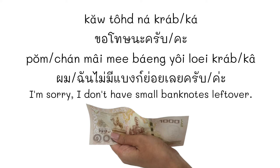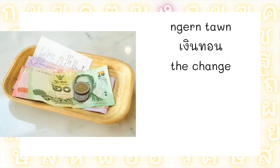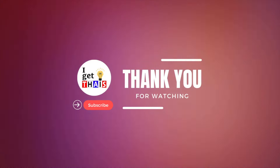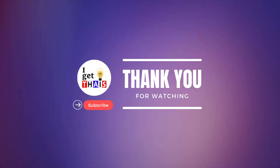And for the change, you can say เงินทอน or ตังทอน. You can use both. But we don't commonly say สตางทอน for change — we say เงินทอน or ตังทอน. That's it for this video. I hope it was helpful for you. See you in the next video. Have a good day. สวัสดีครับ.